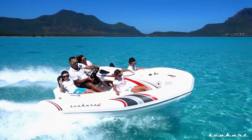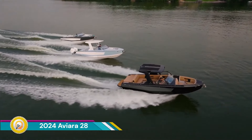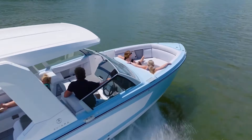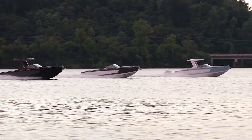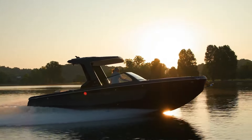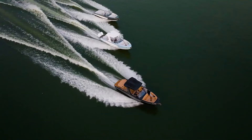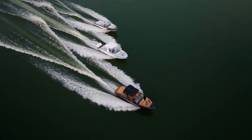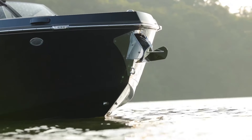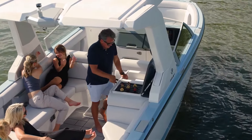The 2024 Aviara, also known as the AV28, is a luxurious day boat designed for cruising, relaxation, and water sports, promising an unmatched experience for every boating enthusiast. The AV28 boasts Aviara's signature progressive styling with modern aesthetics and an innovative layout, featuring a sleek profile and a spacious deck that makes it both captivating and inviting.